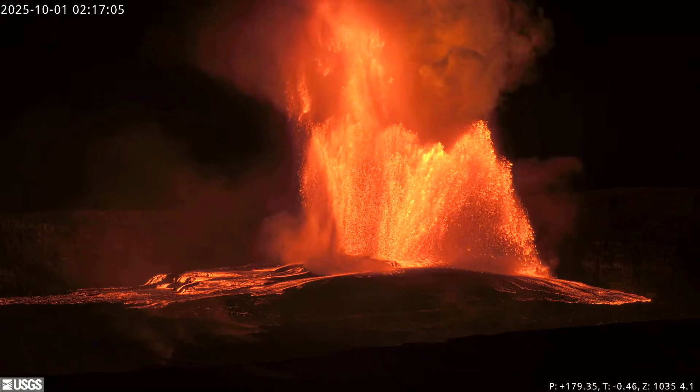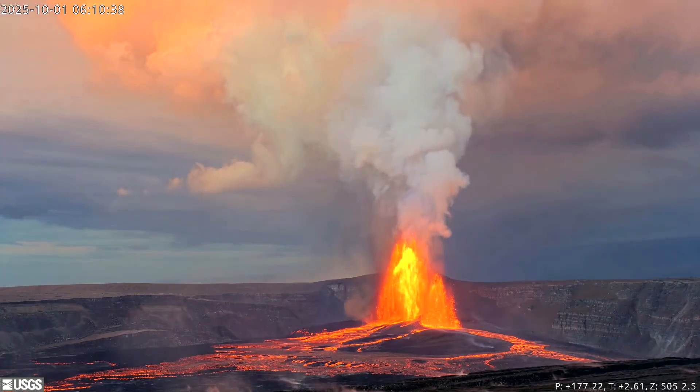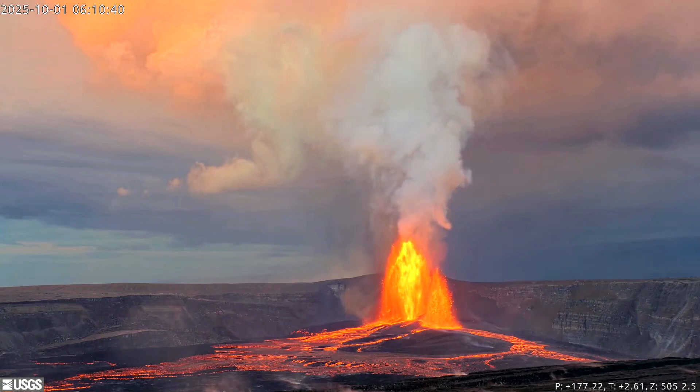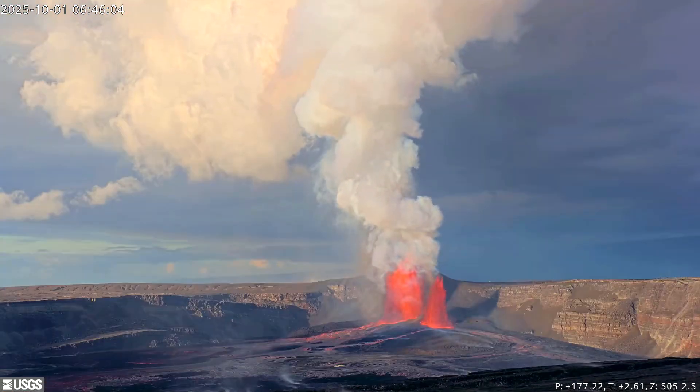This is considered the most voluminous eruption to date, with about 9 million cubic meters of lava erupted from both fountains combined at a rate of 400 to 500 cubic meters of lava per second, which is a record so far in this eruptive cycle.